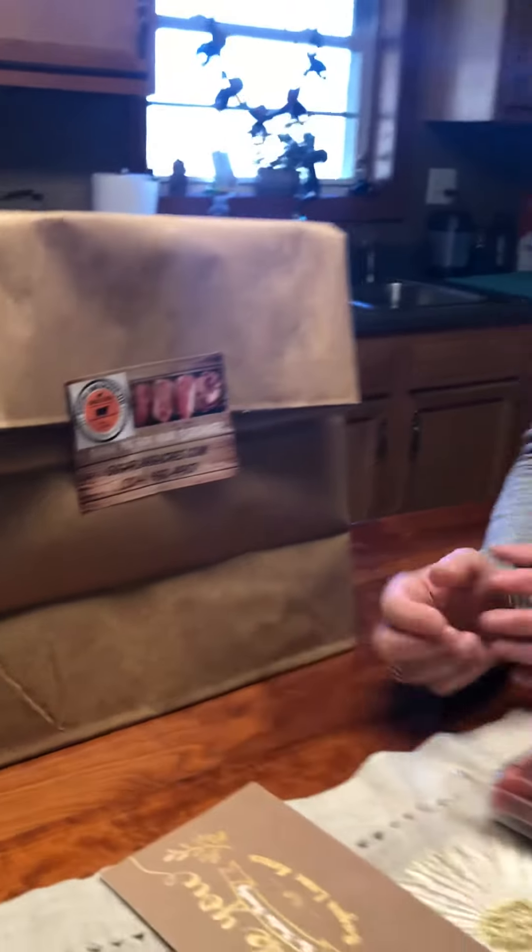Then when you do bigger products like the half a beef or the whole beef or something like that, it's gonna come boxed. Obviously it wouldn't fit in a bag like this.